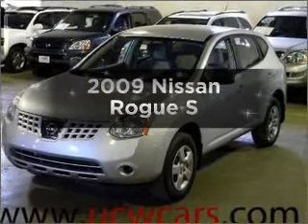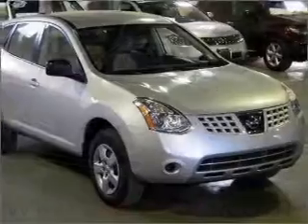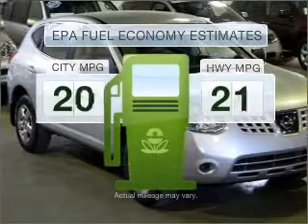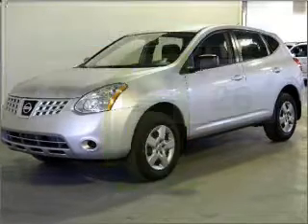Imagine yourself in this 2009 Nissan Rogue. Find everything you want in a ride under one roof with this vehicle. Optimize your fuel economy while saving money in the long term with the great miles per gallon offered in this vehicle.